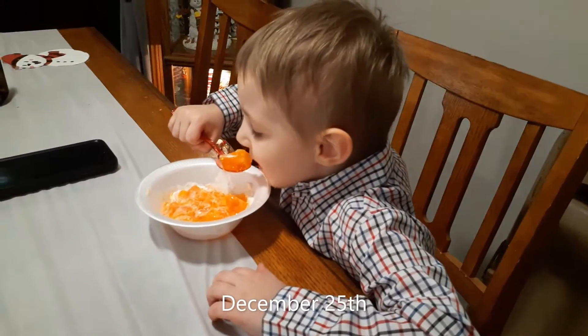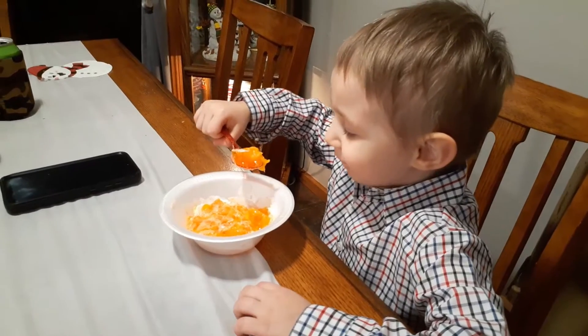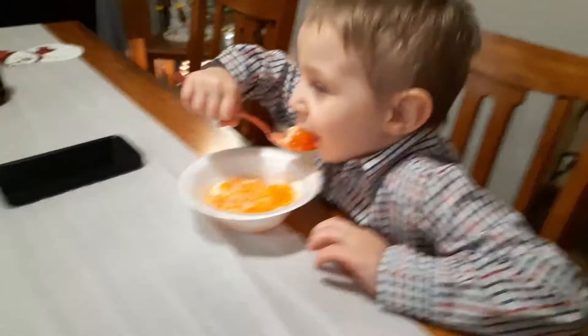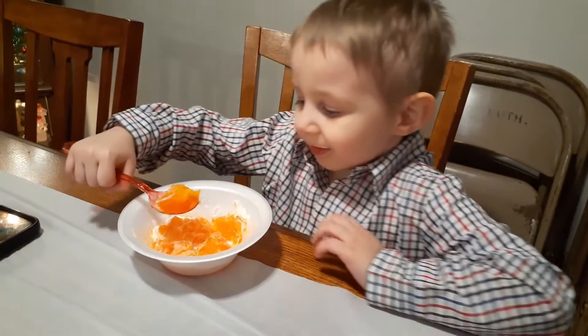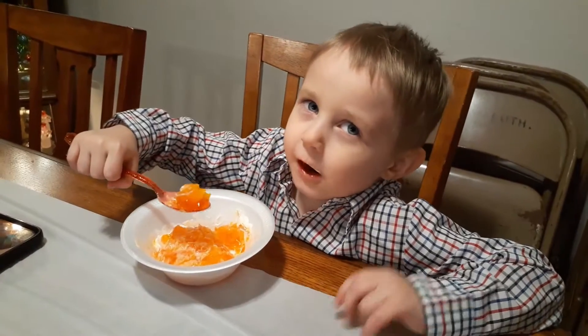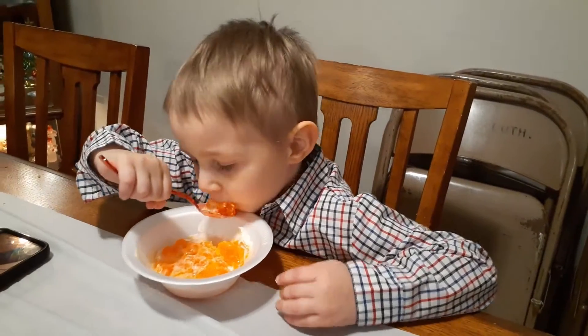What you eating? Tell me what you're eating. Jell-O. What kind of Jell-O? Orange ones. Do you like orange Jell-O? Not different Jell-O. You don't like different Jell-O, just orange? Yeah. Okay. Sounds good.